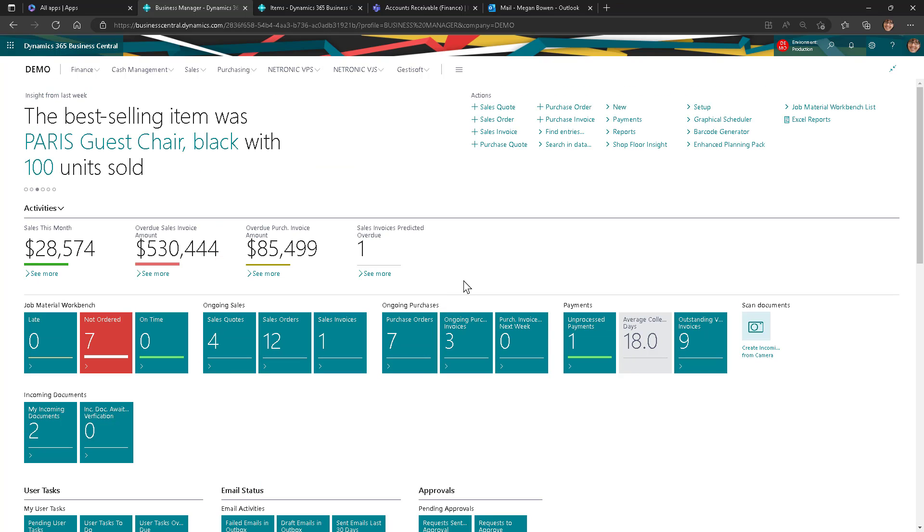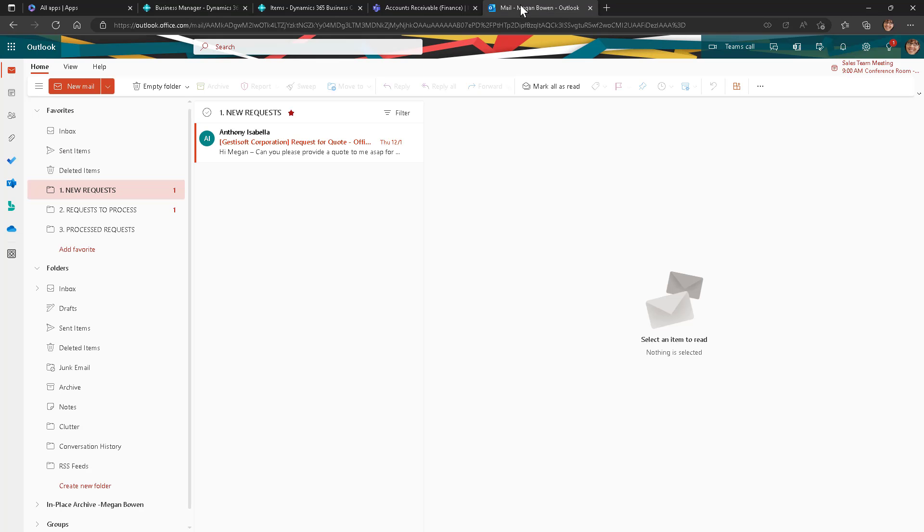Now that you've got a look and feel of Dynamics 365 Business Central, let's dive deeper into its interoperability with some of Microsoft's productivity apps such as Outlook, Teams, and Excel. The integration between Business Central and Outlook allows users to interact with customers and vendors directly from Outlook to accelerate transactions and business decisions, as well as promptly manage inquiries, service requests, or process payments to accelerate the sales cycle.